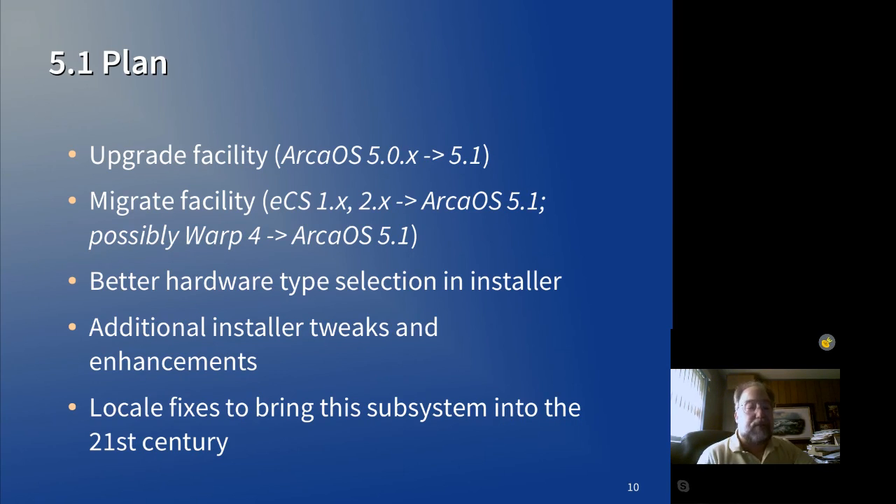That's a pretty tall order unto itself. So when you add upgrade and migrate to national language versions, just those things take a tremendous amount of time and effort.